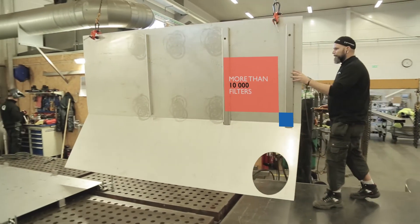We have installations all over the world, in all regions of the world.